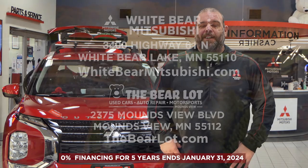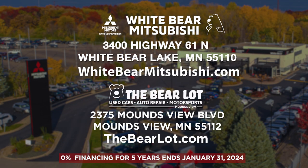Where are you going to find all these amazing deals? Well, at Wiper Mitsubishi and the Bear Lot, of course. We have two great websites to help you: WiperMitsubishi.com and TheBearLot.com.